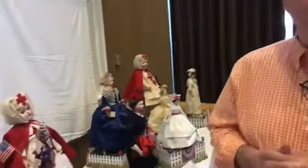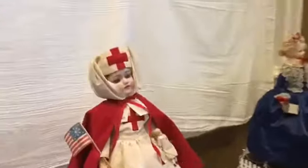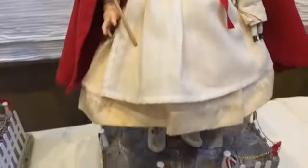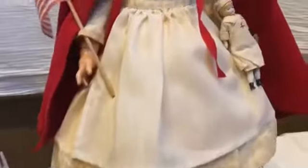We know that by the time Michael says he has an idea, it's too late—it's already happening. The last thing David wants to hear is 'I had an idea.' This is our Red Cross nurse—it's a little Kessner girl. She has her little nurse, and the small doll that comes with it is an original Red Cross doll.